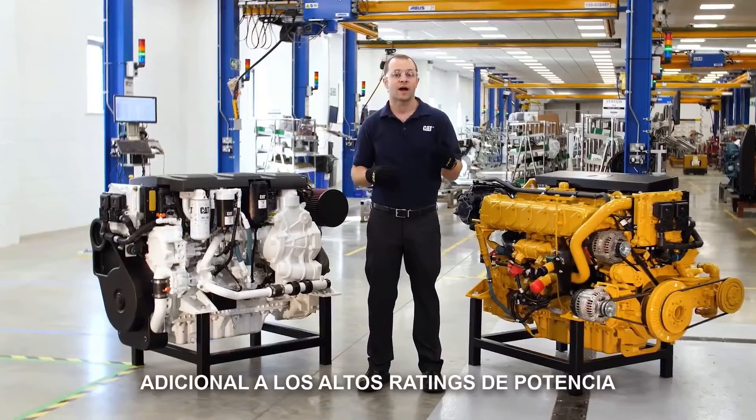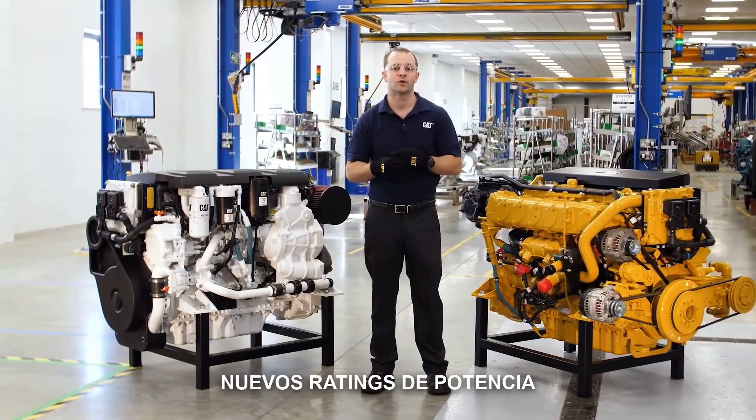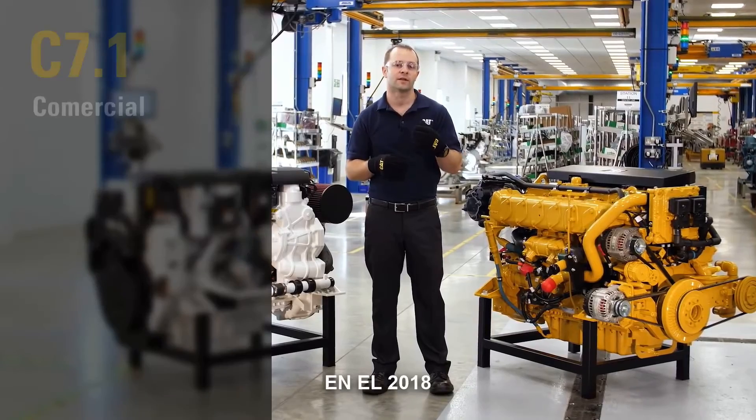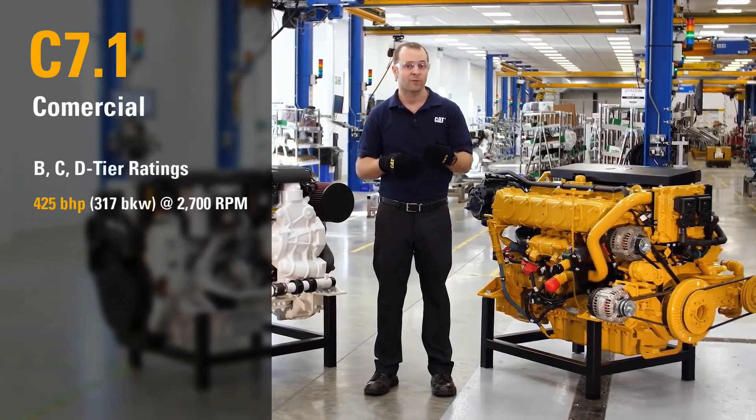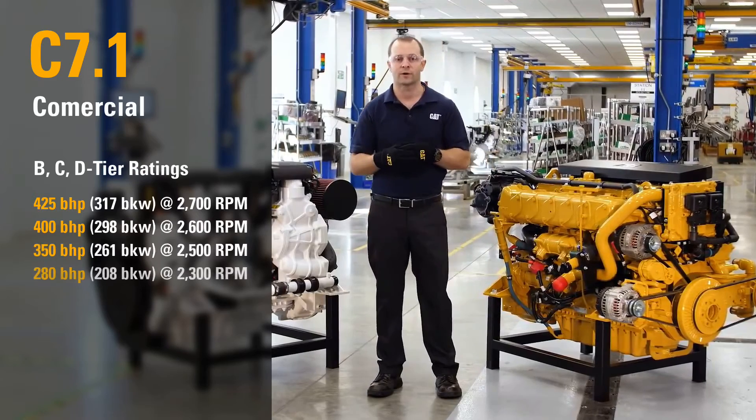In addition to the high-performance power ratings already available, we are now offering the following new power ratings in 2018: 425 horsepower, 400, 350, and 280 horsepower. The 280 horsepower rating will also be available as an auxiliary engine for fire pumps, dredges, variable speed gen sets, and so forth.